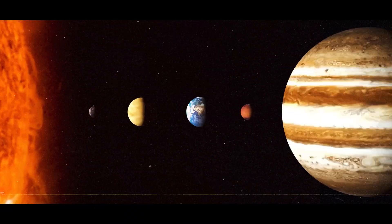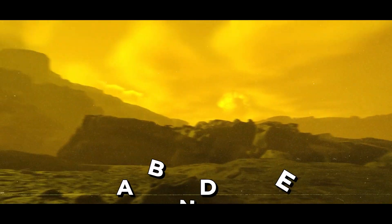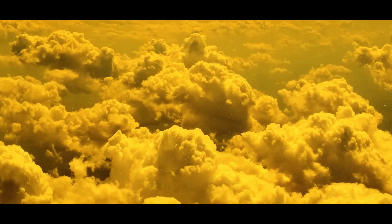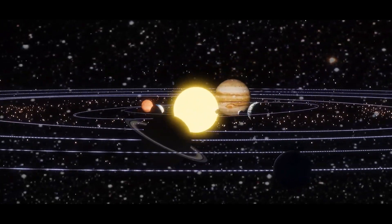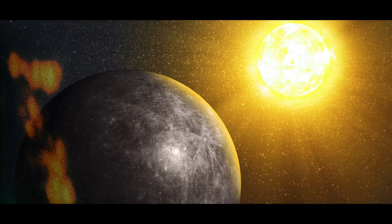Venus, often called Earth's evil twin, boasts a dense and harmful atmosphere packed with carbon dioxide. It's forever covered by thick yellow clouds made of sulfuric acid, which trap heat and create a runaway greenhouse effect. Out of all the planets in our solar family, Venus holds the record for being the hottest, even though Mercury is nearer to the Sun.